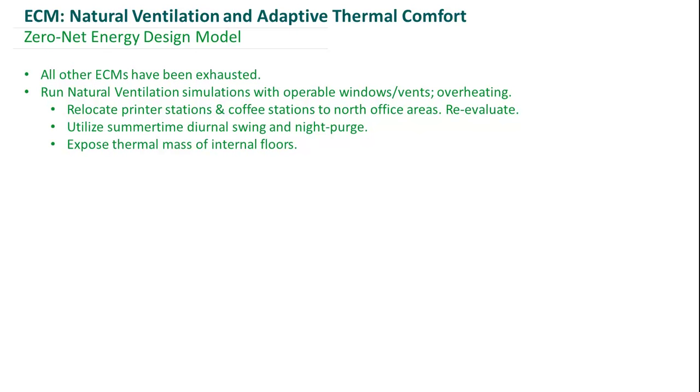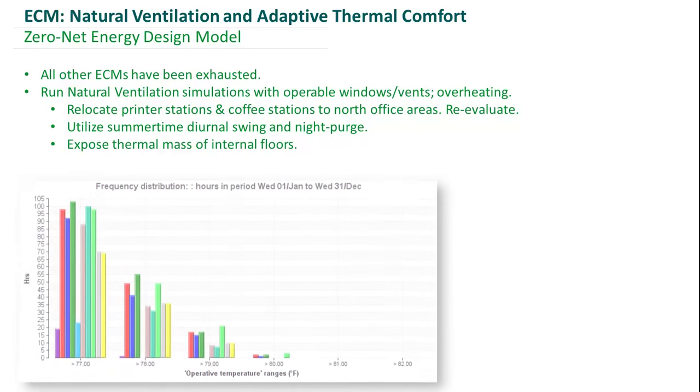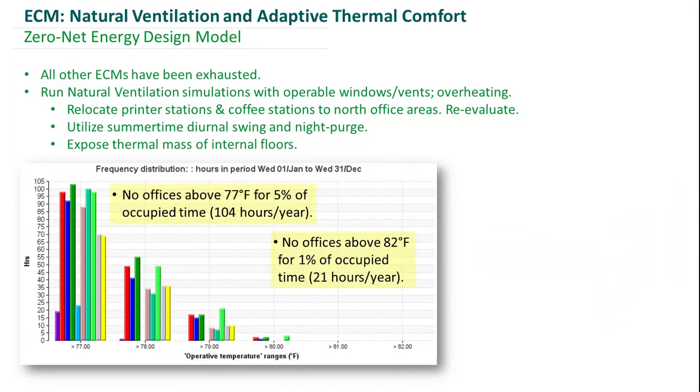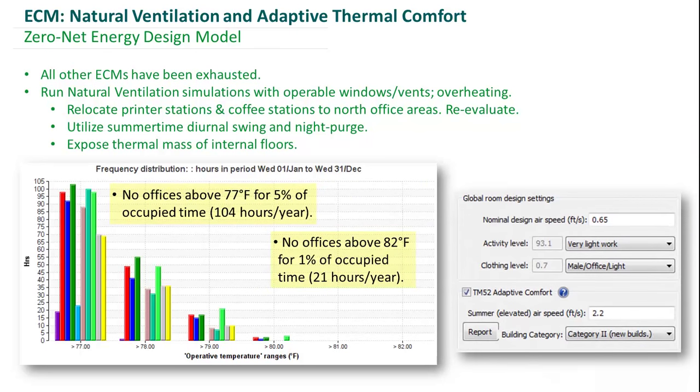Looking at a typical unmet hours test doesn't make a lot of sense for a natural ventilation strategy, so we decided to employ the adaptive comfort metric, which says that none of our offices can be above 77°F operative temperature for more than 5% of the occupied hours, and that no offices can be above 82°F for more than 1% of the occupied hours. Once we incorporated all of this and optimized our natural ventilation strategy, we meet those thresholds for adaptive thermal comfort.